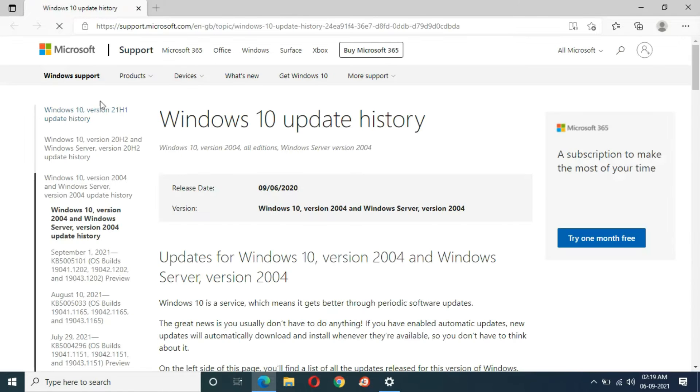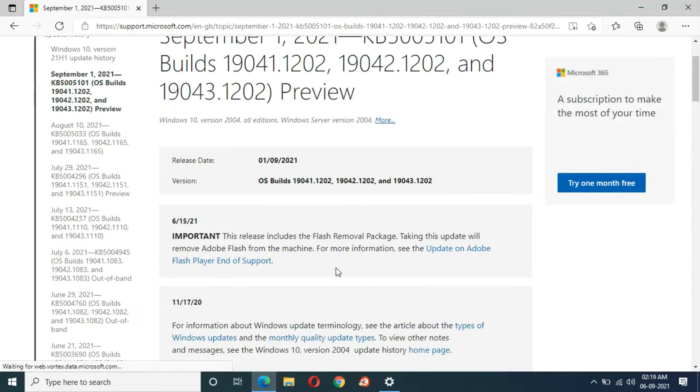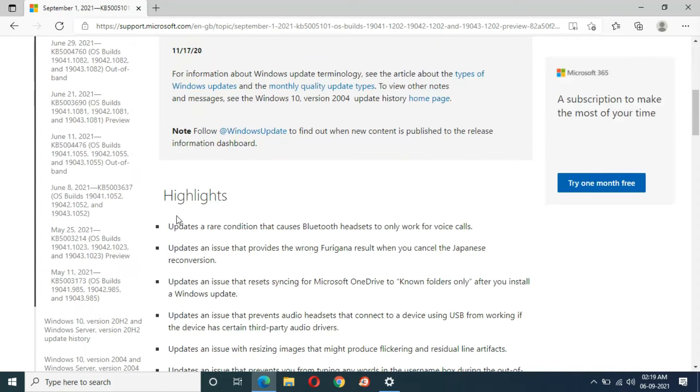If you want to know more about this update, click on 'Learn More'. This takes us to the Windows 10 version 21H1 update history. You can see September 1, 2021, KB5005101. Click on it to see important information and notes, including the highlights.